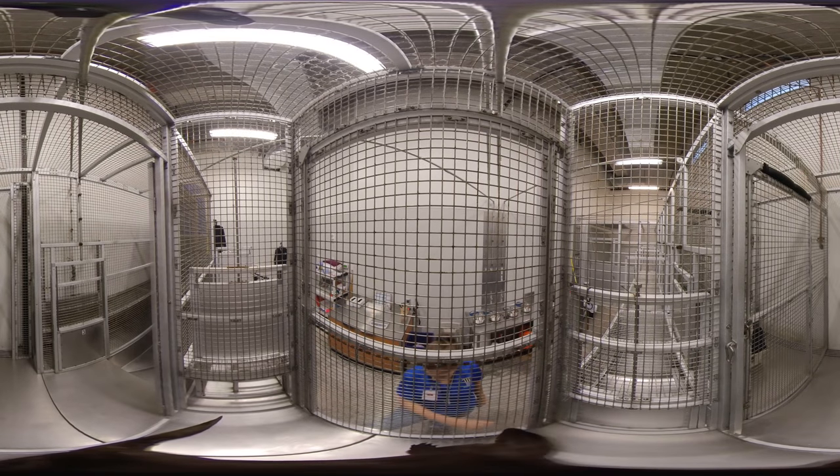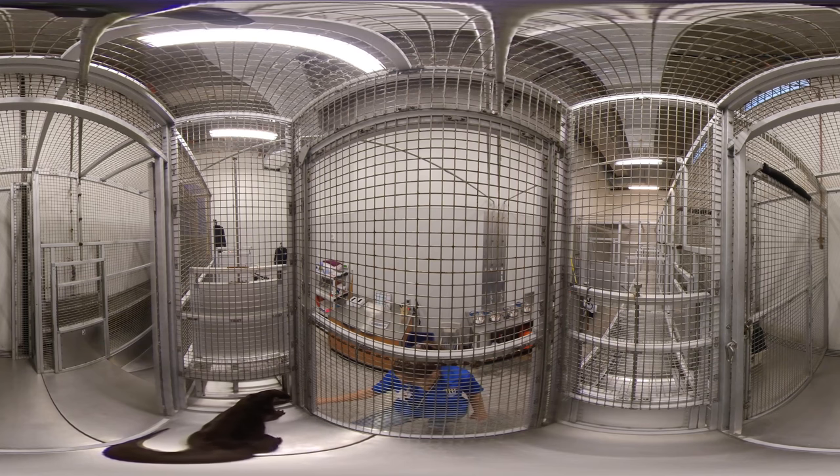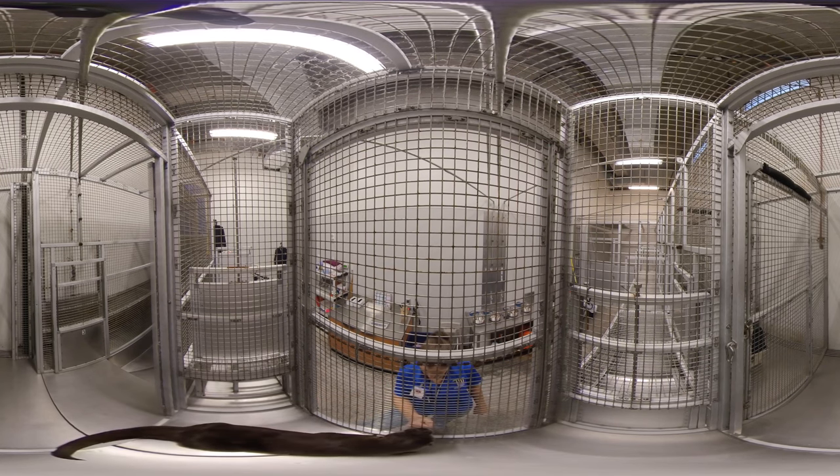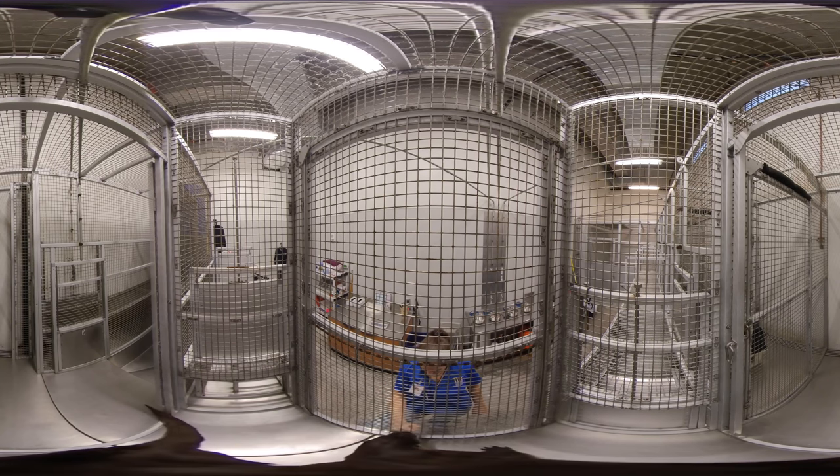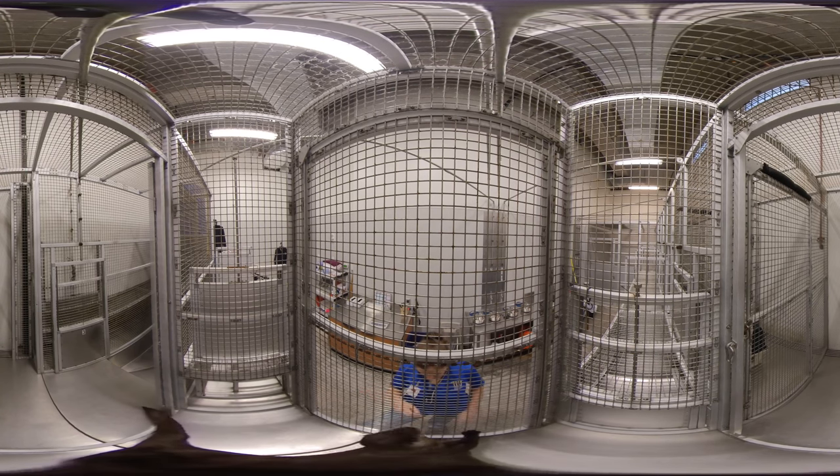After breakfast, each of the otters goes through a special training session where we ask them to perform various tasks so we can do a quick wellness check. These include simple things like looking side to side, rolling over onto their backs, and showing us their paws. This important step gives us a chance to closely examine the health and well-being of each member of our river otter family.